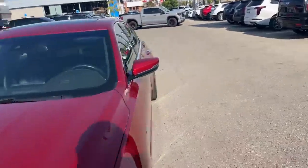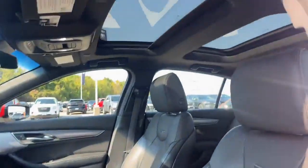Interior-wise, as I mentioned, we've got the black leather and we've got the sunroof.